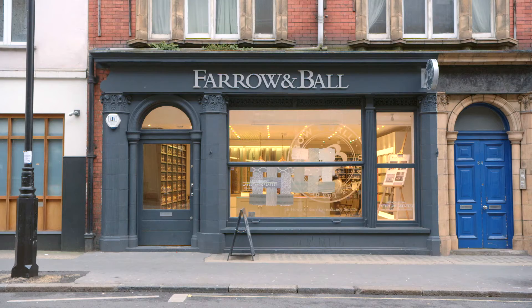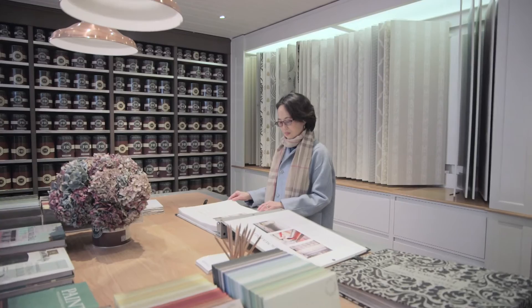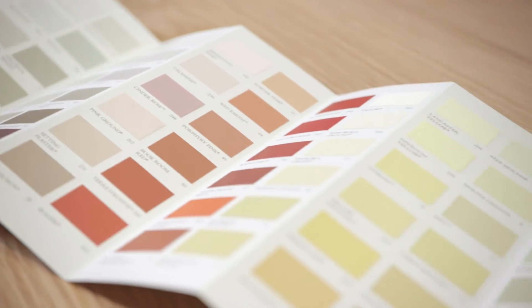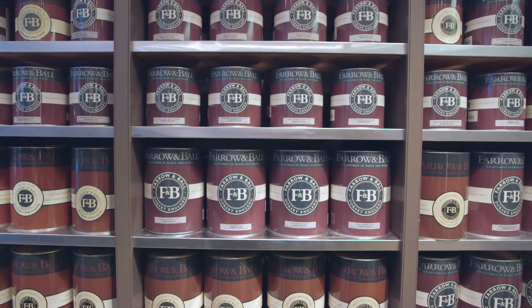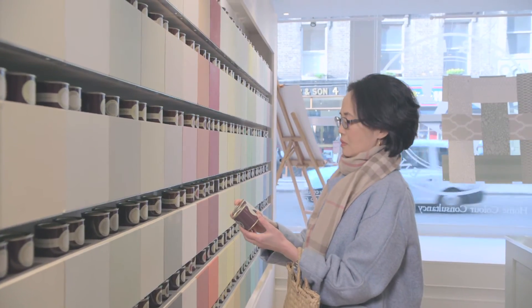In London, this is the place to get paint. To me, it's like quintessentially British. I love the paint colors they have here. The colors are just so beautiful. Many of them have a historic background to them. They've got a whole wall full of all these different colored paints. It's just really easy to pick a good paint color.